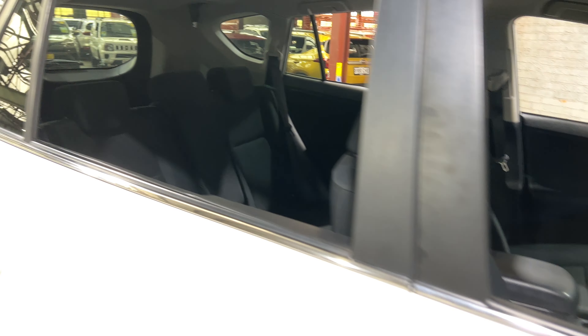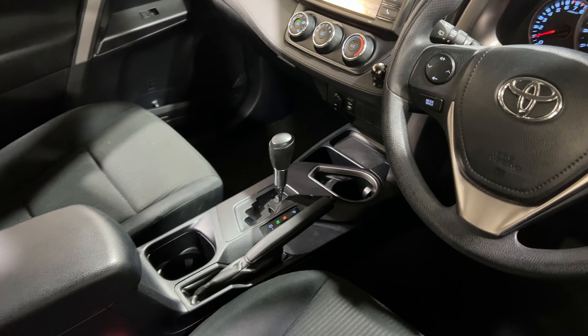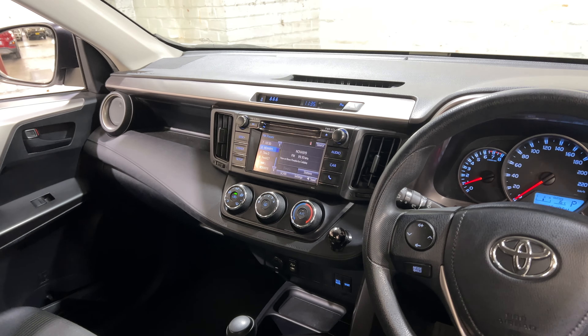The car comes with a full black interior, plenty of rear seat space for your passengers. Moving to the front, it is an automatic transmission. You've got the original head unit, Bluetooth connectivity, and a reverse camera.